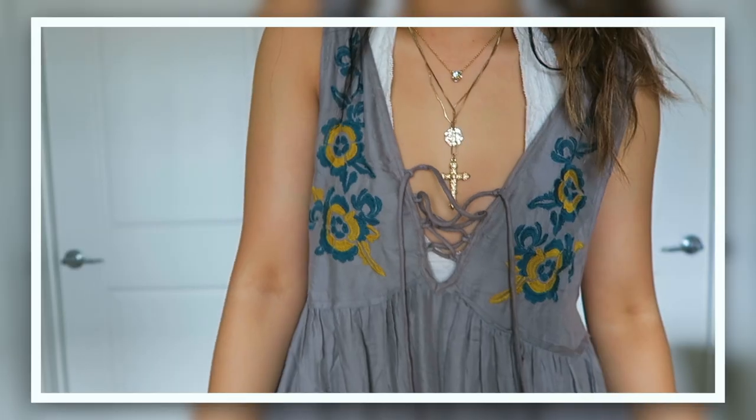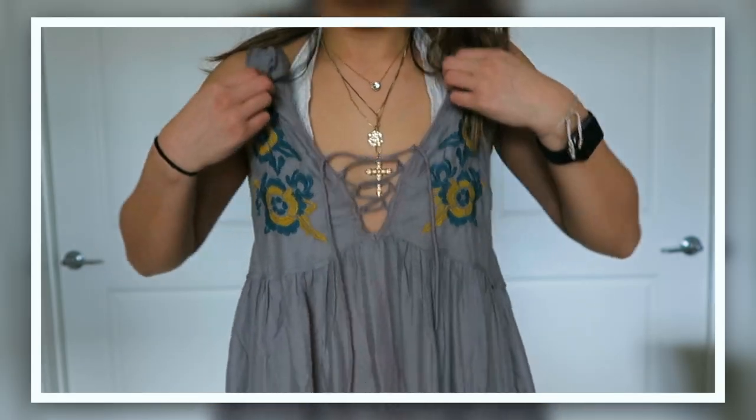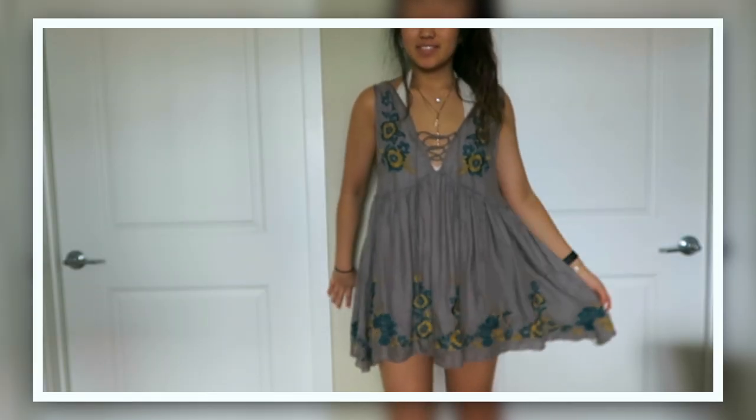Next is from Free People. I got another dress — this one is also flowy but it's shorter and a different material. It's like a dolphin grayish, gray-blue color, laces up in the front, and has like a turquoise and yellow flower design. I wear this with my cream colored halter bralette and it's so cute.